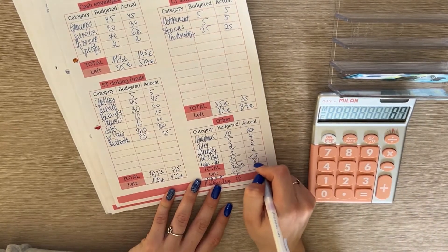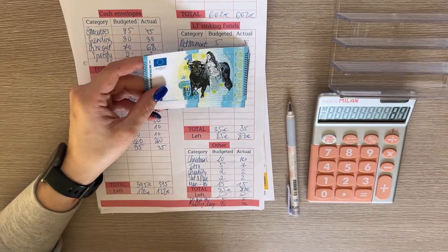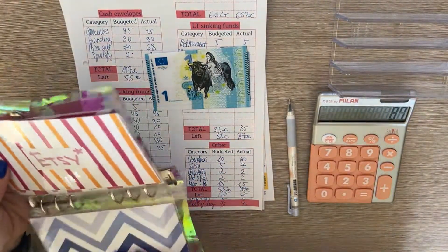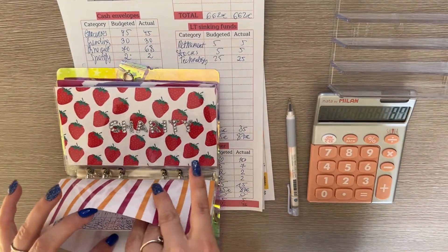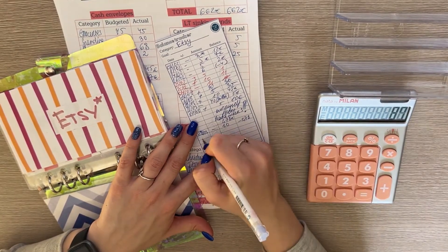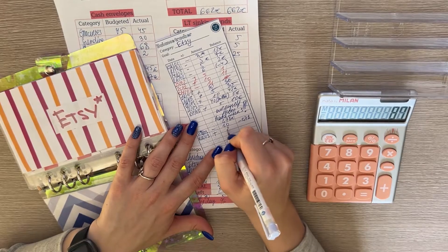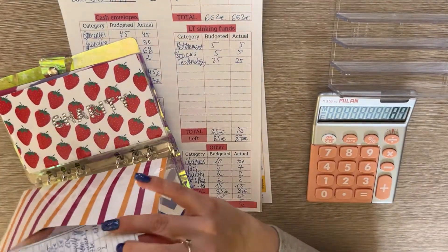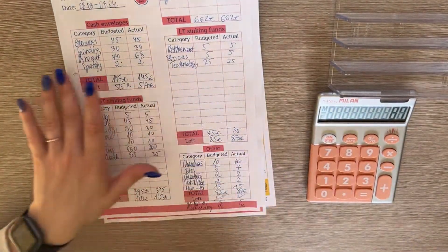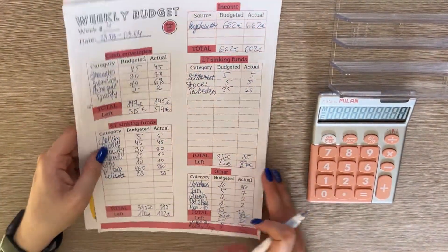It is 87 — yay! So that means it's a zero-based budget. Let me put these quickly into the Etsy envelope so I don't forget. We can update our tracker — I still owe myself money, so I'll even it out. Today is the 2nd, so I'll even this out when I get the chance because I'm still waiting on my Etsy check to come. It will come this week, so we'll put this in the next week's budget.